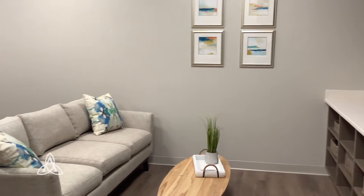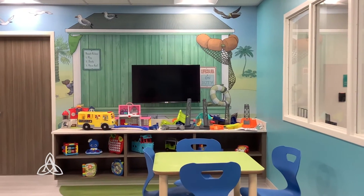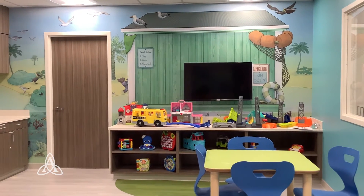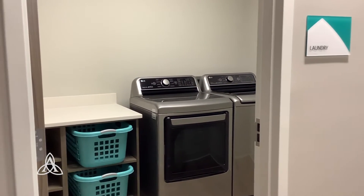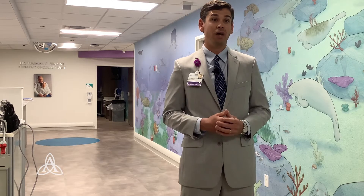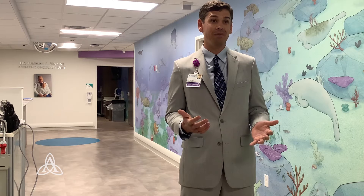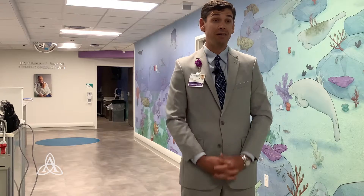About 40% of this space is for the family. We have nine spacious private rooms for our patients, but we also have a family room. We have a movie room. We have a playroom. We have a laundry space because these families are here for weeks at a time sometimes — bringing those home-like amenities to the hospital so they can be with their child during this trying time in their lives.